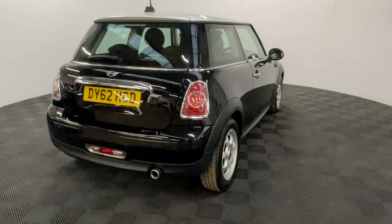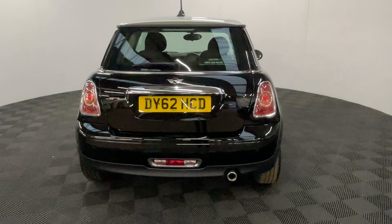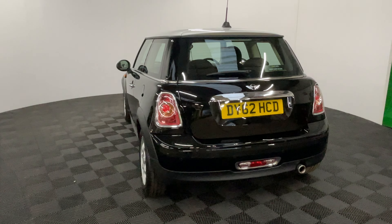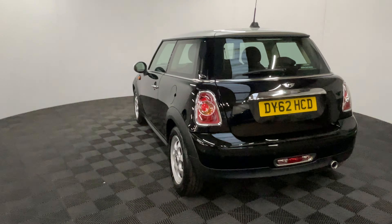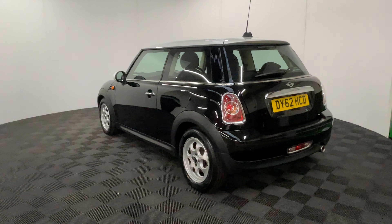The car's been independently inspected by an AA engineer who's gone through a 128-point check for your peace of mind, and you'll also receive 12 months AA breakdown cover, a three month warranty which you can extend up to three years, and we offer finance from just 7.9% with zero deposit.